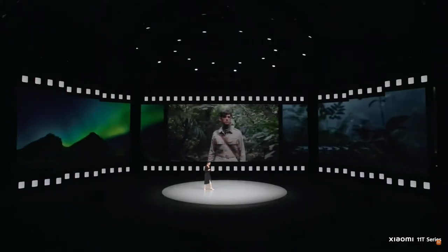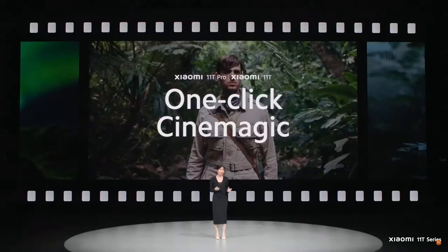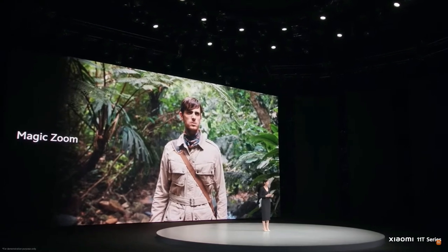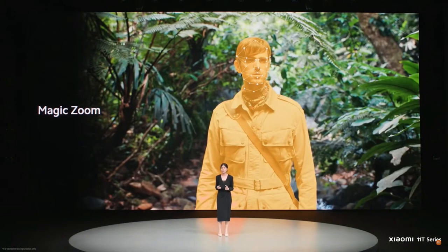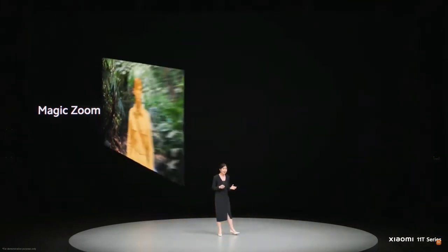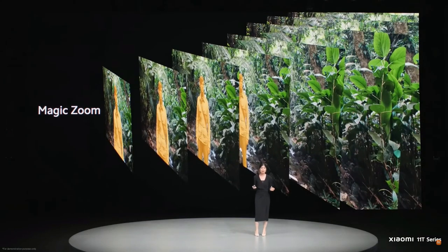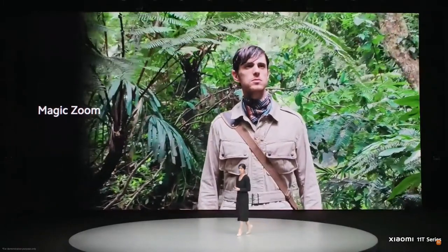With Xiaomi 11T Series, all you need is one click. To create these effects, our engineers worked tirelessly to compress complicated algorithms into a simple, easy-to-use interface. Magic Zoom, also known as Hitchcock Zoom, is a special effect often used by Hollywood directors to create suspense. The AI for Magic Zoom uses hundreds of key points to create real-time portrait and subject tracking. This algorithm will precisely match the portrait 30 frames every second and automatically amplify the image of each frame based on the tracked portrait, giving you an illusion that the world is closing in on you, as you can see here.